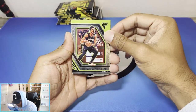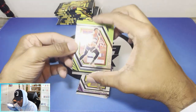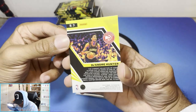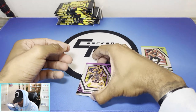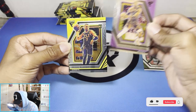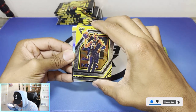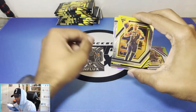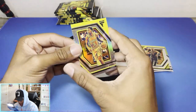DeAndre Hunter for the first one — actually not bad. There's another base right there. Let me know how y'all like the design; I personally don't think it's bad. Bryce McGowans, rookie. Malachi Brenham, Influx — a little insert. And then Malik Monk — it's a little silver. Not bad. These cards are actually decent.